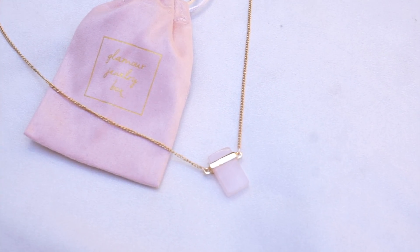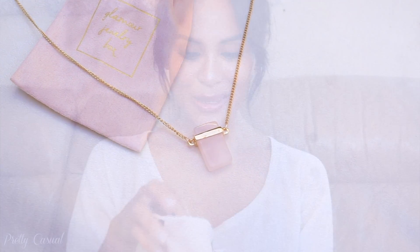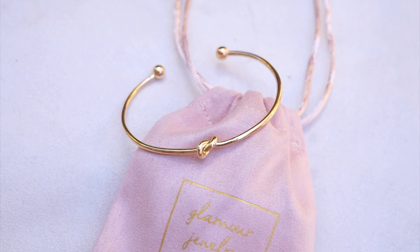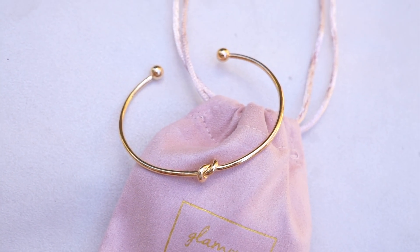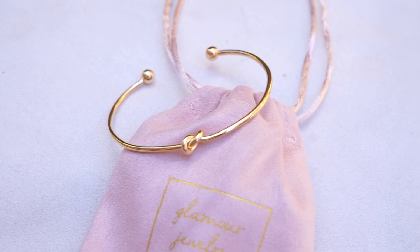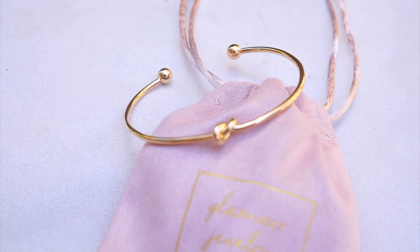Moving on to the next thing inside the pouch — oh, this is a beautiful dainty little bracelet. I am not a big bracelet wearer, and when I do wear bracelets I like stuff that's small and dainty because I don't like things stacked up on my wrist. This one you just push it through your wrist and then close it together for a snug fit. It's got this cute little knot in the middle and honestly it's just so classic — it would go with anything.